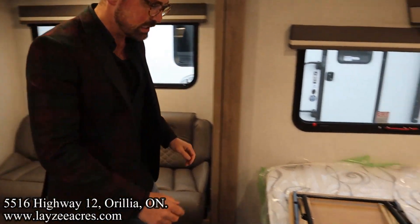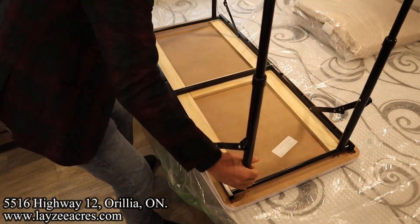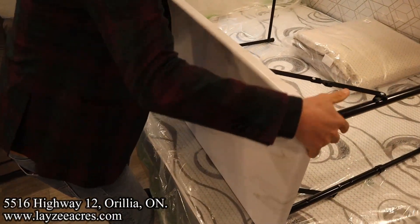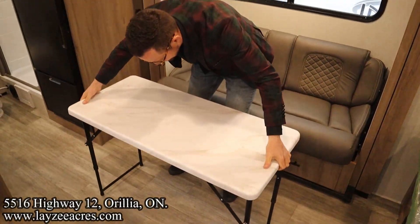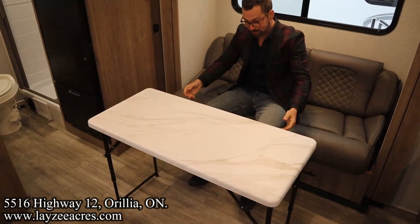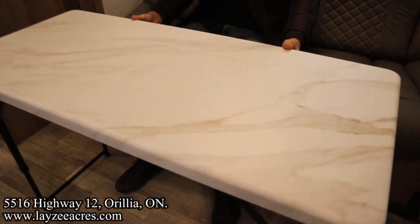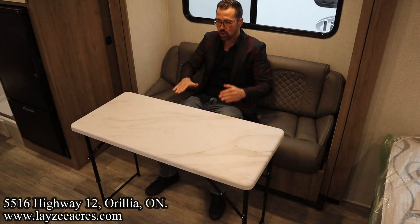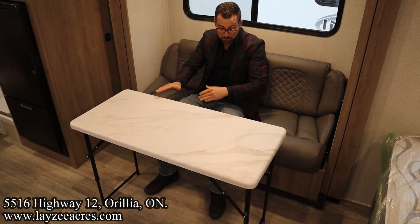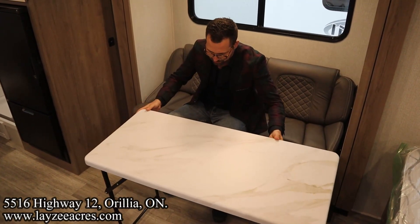The table is easy to set up — fold and lock, make sure to lock it. It's adjustable: you can raise it up or lower it down to use as a coffee table — pretty slick. And then we have a rear bath.